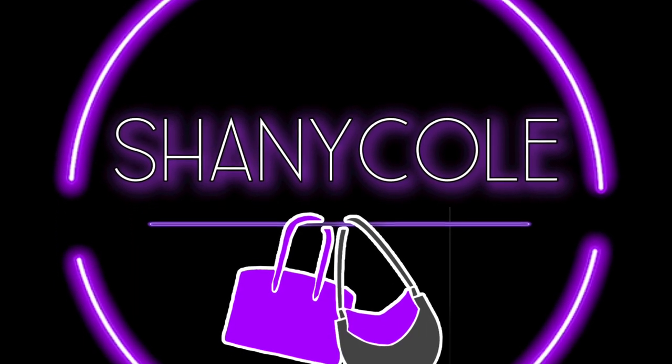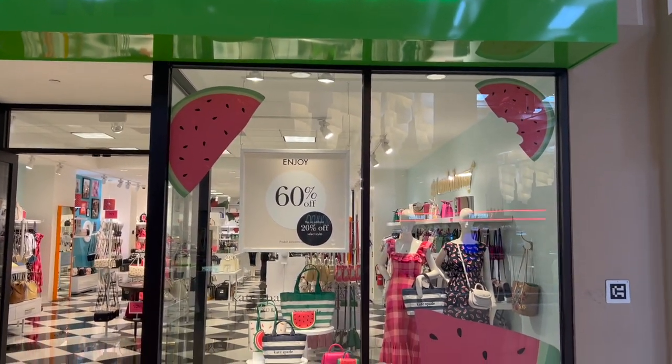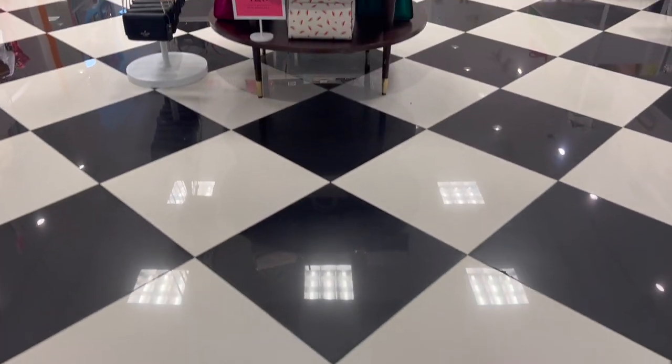Hi! For today's video we are going to Kate Spade outlet to check out the new Slice of Summer watermelon collection that I'm so excited about. Don't worry if you don't have a Kate Spade outlet in your area — I will leave links to everything in the description box down below.